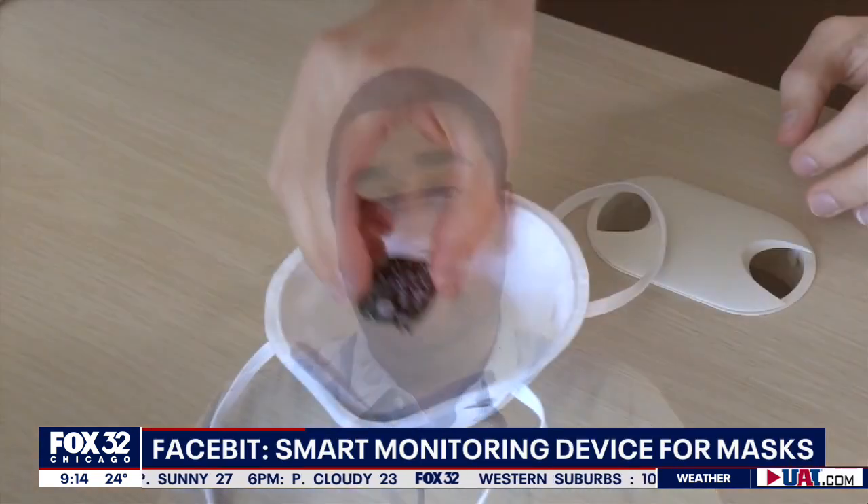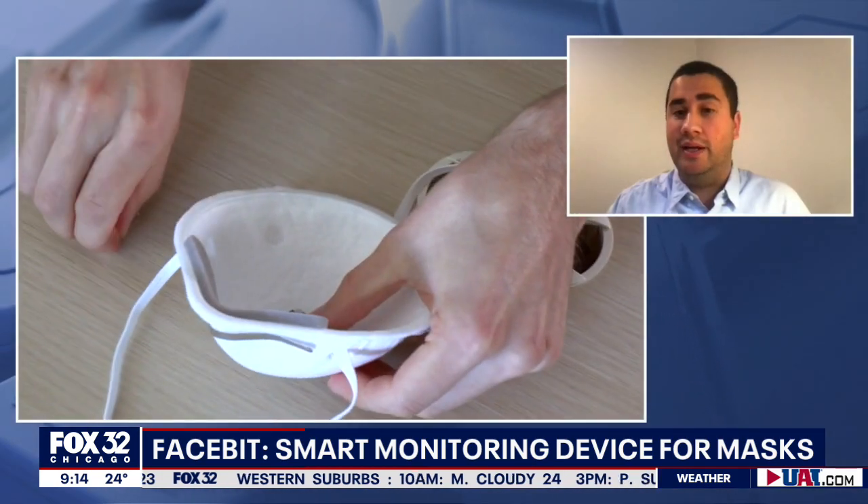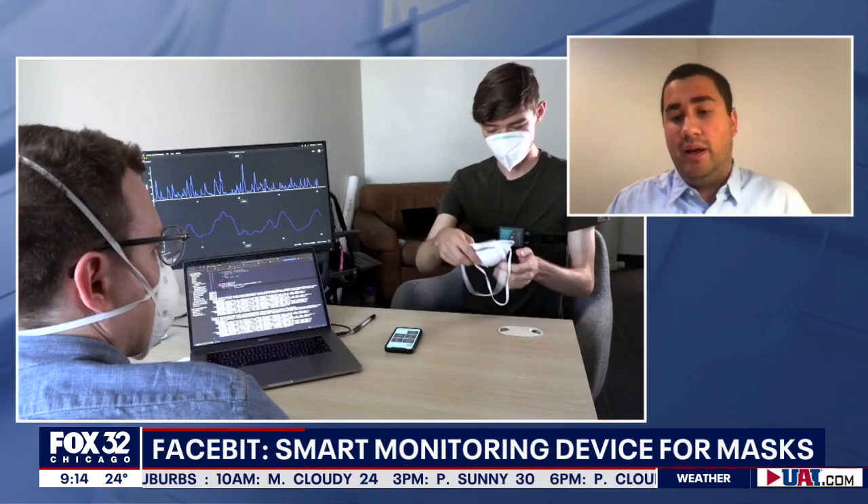This was originally conceived early in the pandemic when we were actually trying to help clinical frontline healthcare workers understand their physical signals — what things are happening with them throughout the day — and help them understand their mask fit and if they had a leak in their mask.